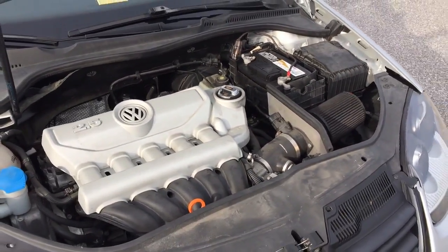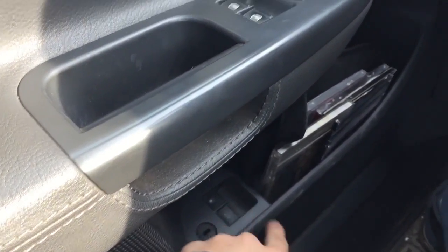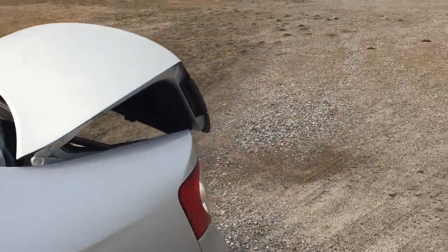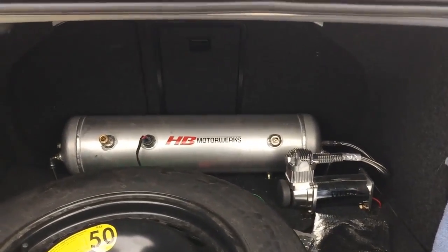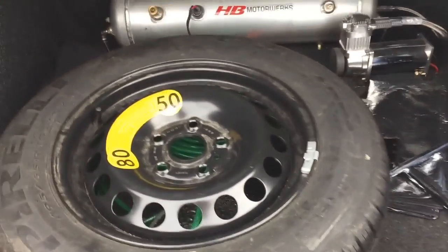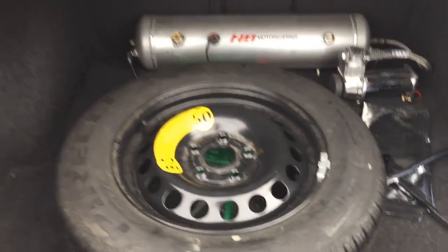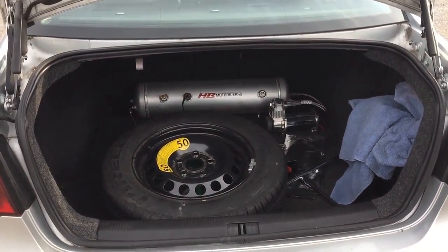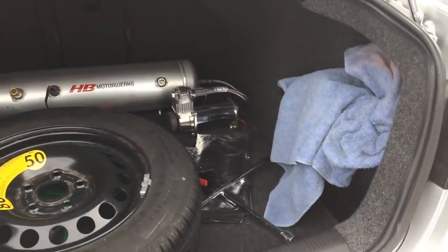It's a 2.5-liter inline five-cylinder and it sounds great with the AWE exhaust. Now I'll pop the trunk — fair warning, it's going to be a little messy. There's a small cubby on the side to store stuff in. You can see I've got the compressor and air tank for the air ride suspension. The spare tire is supposed to go under the mat, but with the air ride suspension I've got the management, hosing, and wiring under there. One thing I hate about air suspension is not having a place for the spare, but there is a lot of trunk space in here.